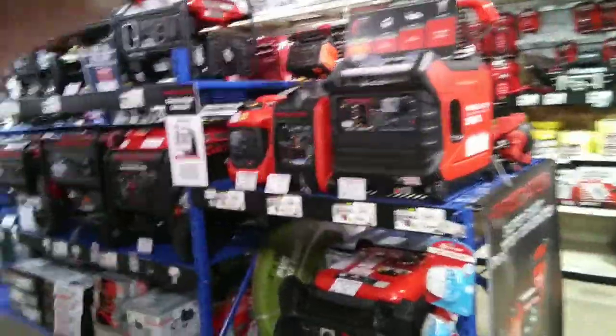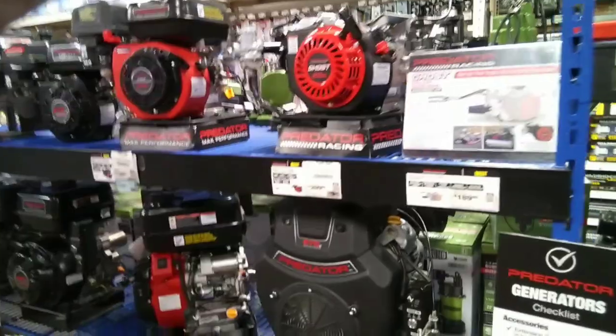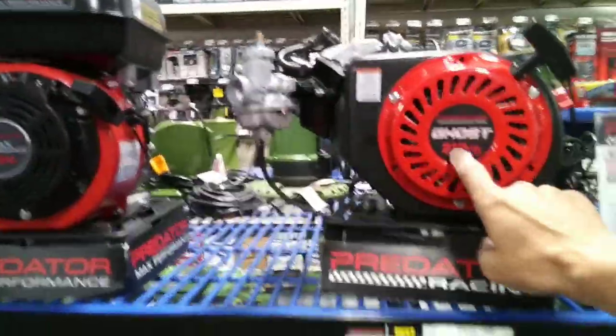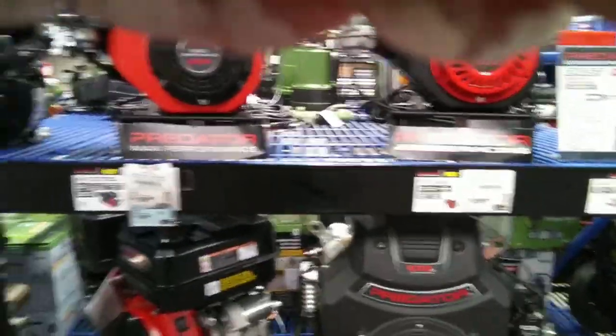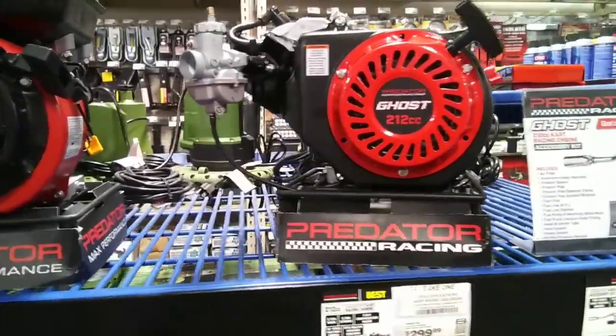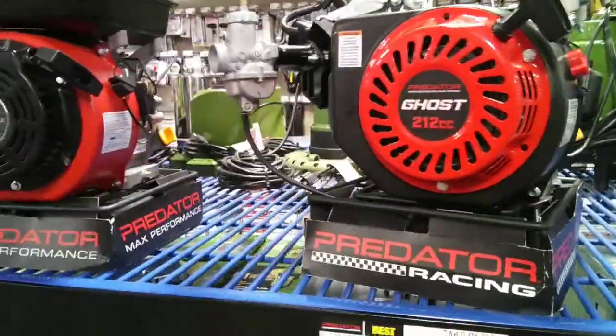We gotta be getting closer here. Oh my goodness, there it is! We should have run some coupons. Look at the price on it — that's why they were talking about the Predator motors, or the Ghost, a 212cc set up ready to go.